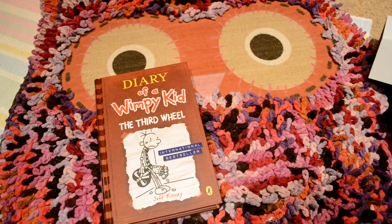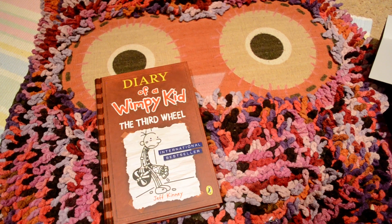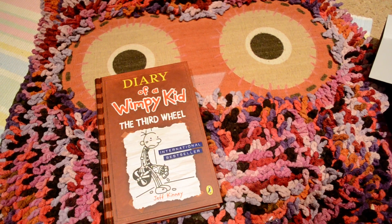So that is everything I have bought. Thank you very much for watching, hope you enjoy this haul. Bye!